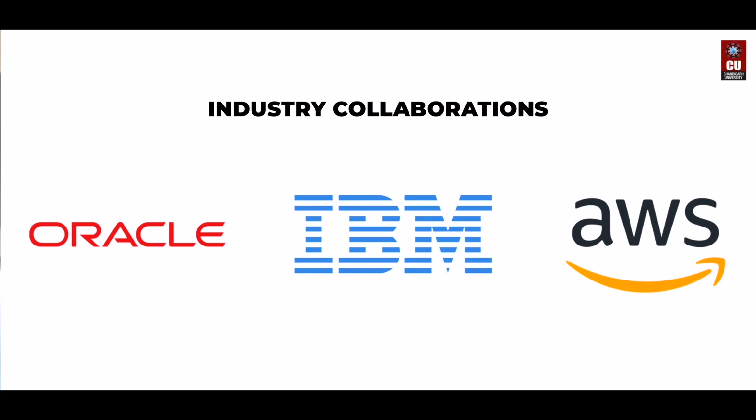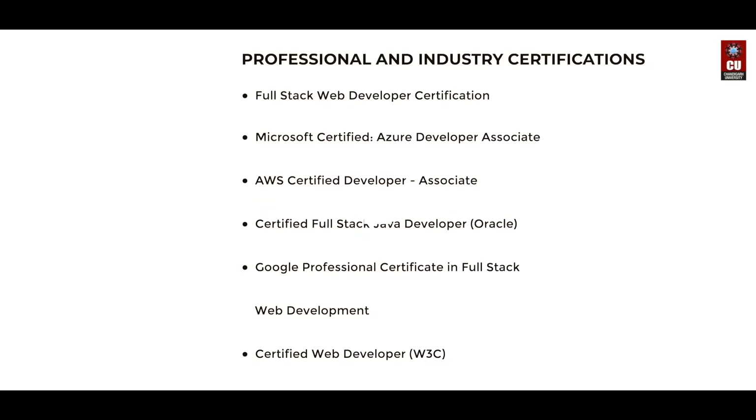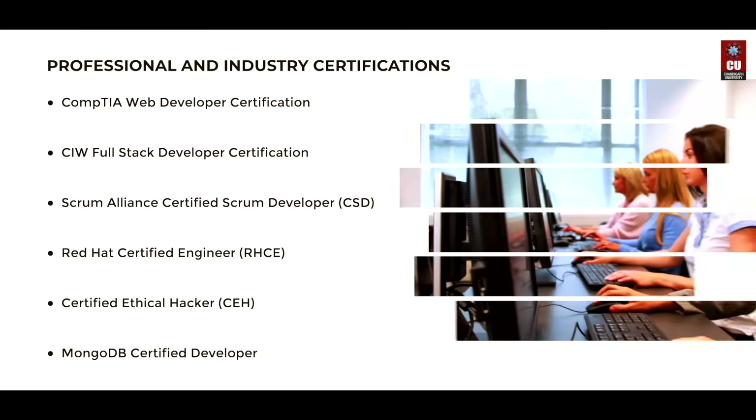Benefit from strong industry collaborations that connect you directly to the real tech world. Gain an edge with industry-aligned professional certifications that validate your skills across the stack.